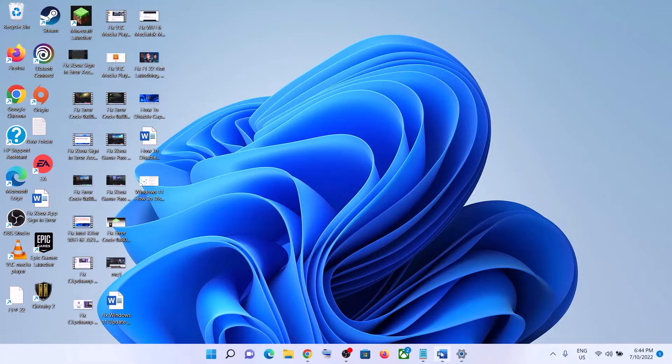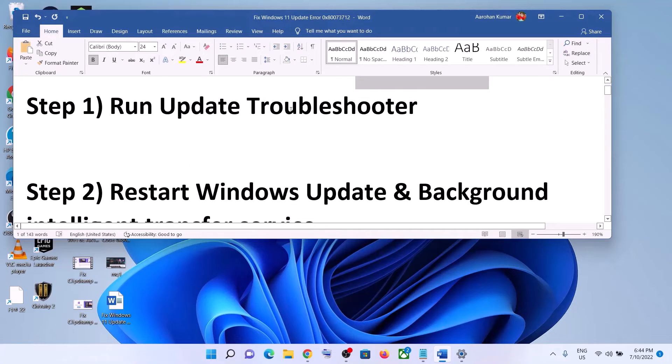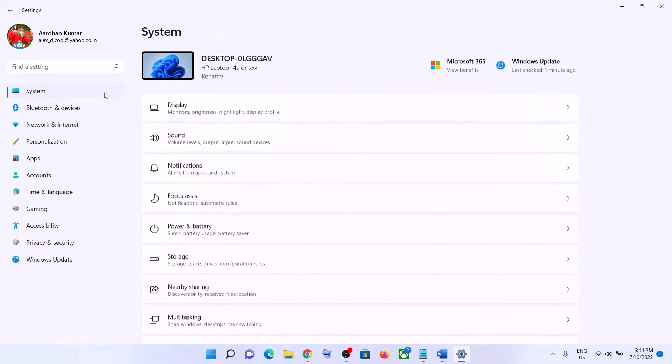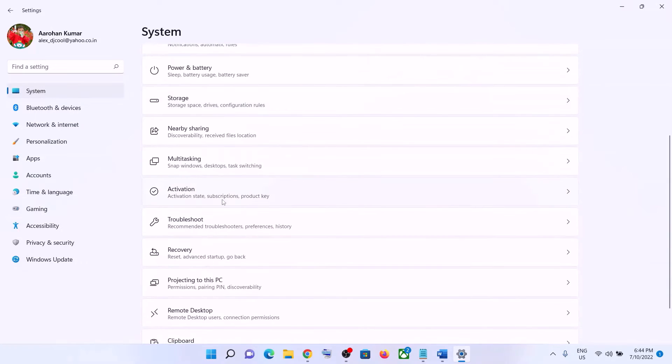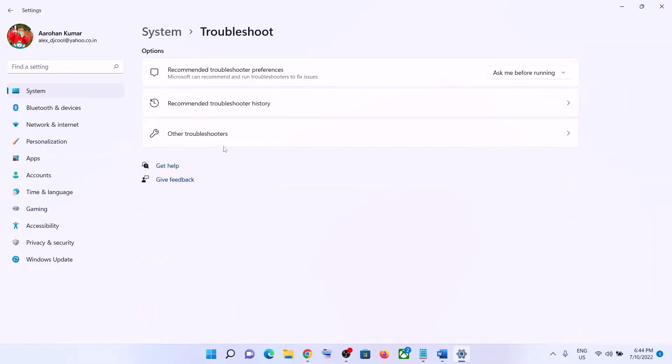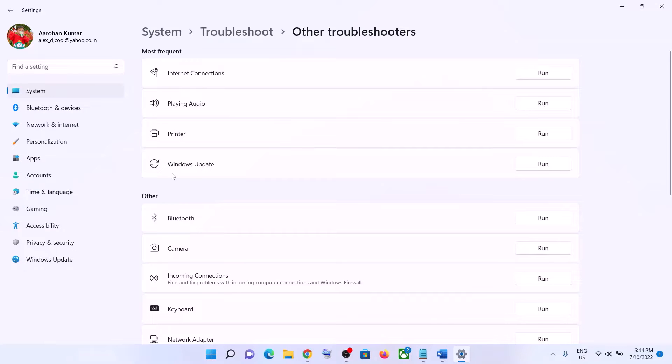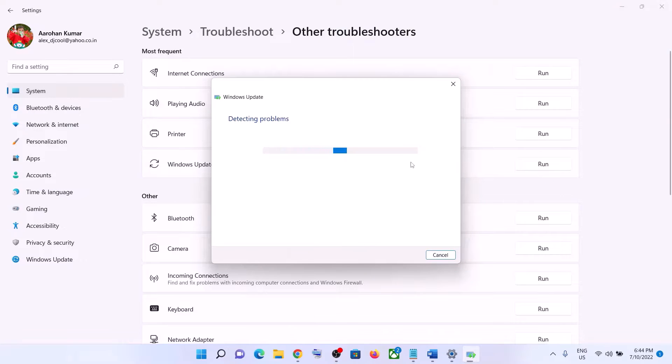The first step is to run the Update Troubleshooter. For this, go to the Start menu, then click on Settings, click on System, and then scroll down and click on Troubleshoot. Now click on Other Troubleshooters. Over here you can see Windows Update — in front of it you can see the Run option. Click on Run.